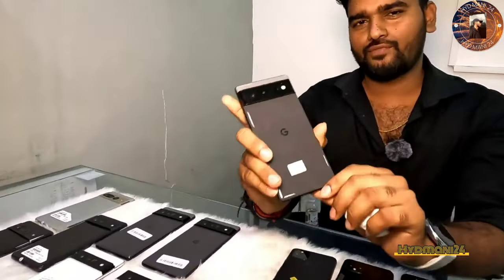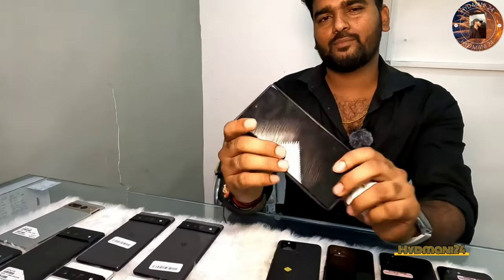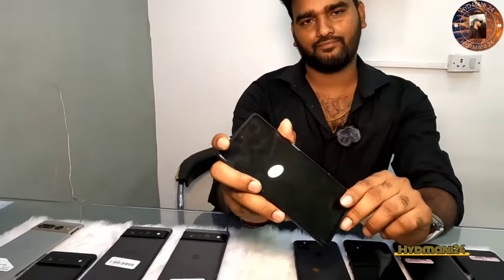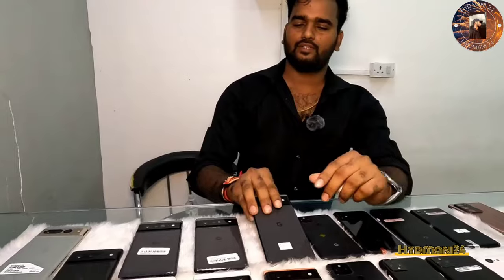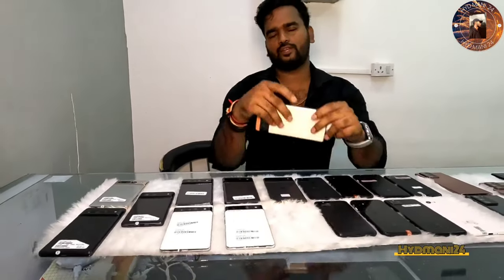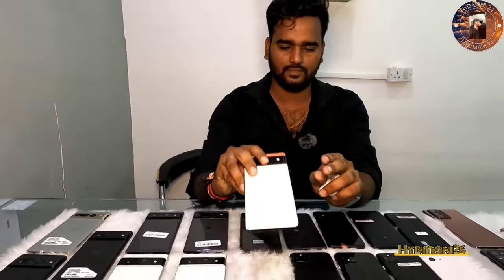Google Pixel 6 — 256GB, 8GB RAM — only 30,000. Is it brand new? Yes. We also have 128GB — only 26,000. Pixel 6.